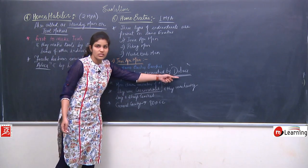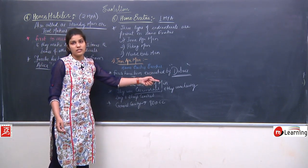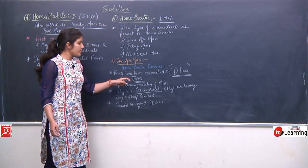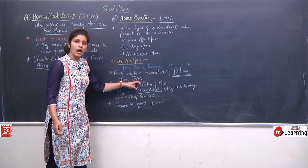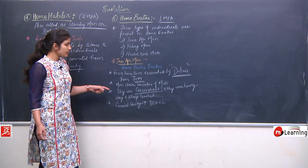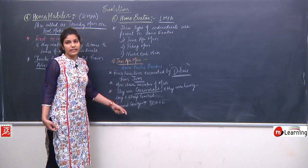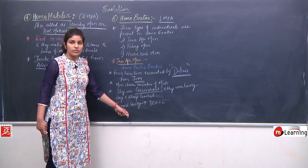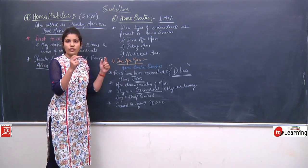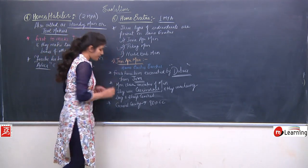To remember: Du Bois discovered the fossils of Java Ape Men from Java. Their cranial capacity is 900 cc, they were carnivorous with long sharp canines. The next individual to discuss is Peking Man.